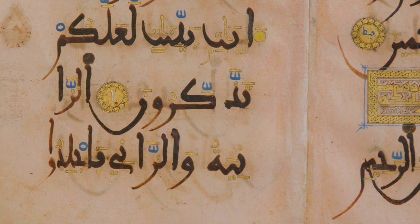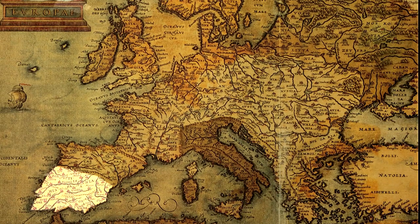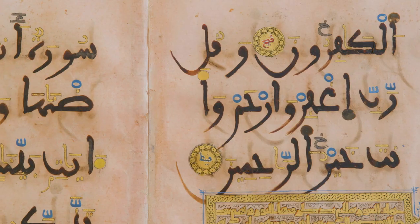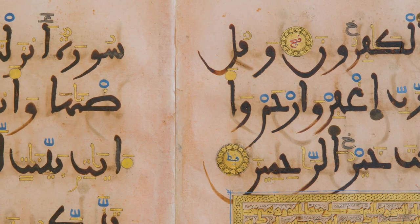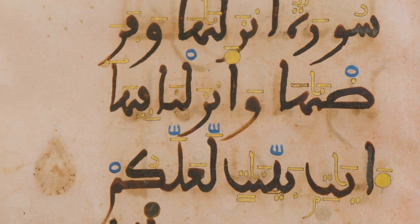First up is one of the Getty's most recent acquisitions, a manuscript from 13th century Spain. This is a copy of the Koran, or these are leaves from a Koran. Because figurative decoration was prohibited in the Koran, a lot of time and effort was spent on the calligraphy, because it was the main decorative element for Koran manuscripts in the Middle Ages.